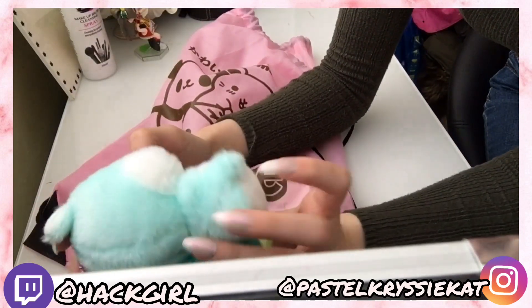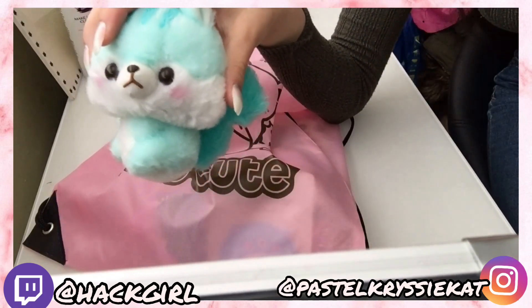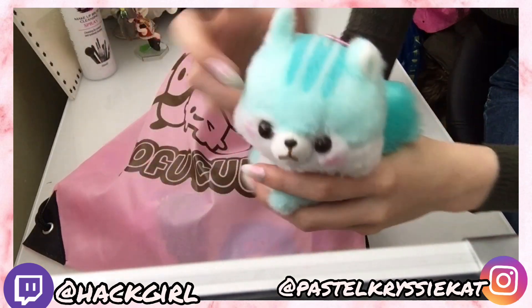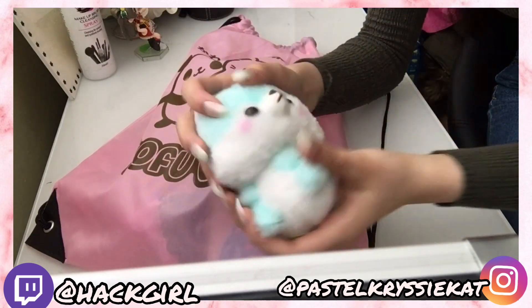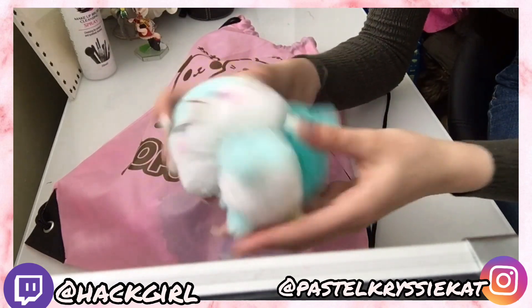Next up, this one doesn't have a price tag but I looked it up online and it's £12.99 at the store. It doesn't have any tags either so those have been taken off, but here's another Amuse toy.